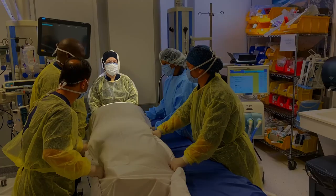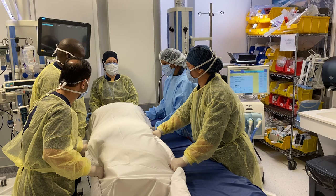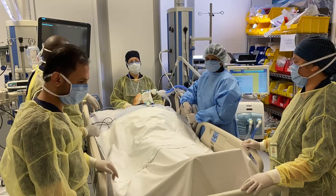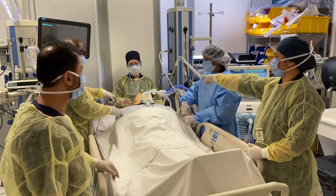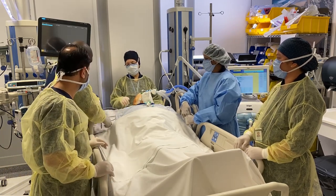The team will have one respiratory therapist, four nurses, and one physician on standby in case the patient is accidentally extubated. The supplies needed include two flat sheets and three gel pads or pillows. The team must have a clear plan, assigning roles and anticipating complications such as dislodgement or cardiac arrhythmias.